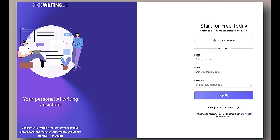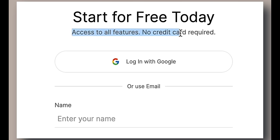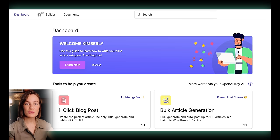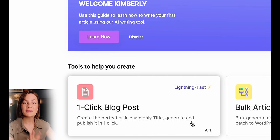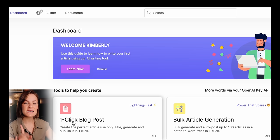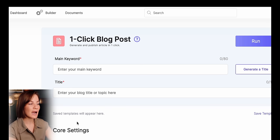Step number one is signing up with a completely free account with SEOwriting.ai. This is what the sign-up homepage looks like — you just input a little bit of information, and you do not need a credit card to get started. Once you've created your free account, this is what the home dashboard will look like. I'll show you my typical process: I go over to the left and click on the one-click blog post.